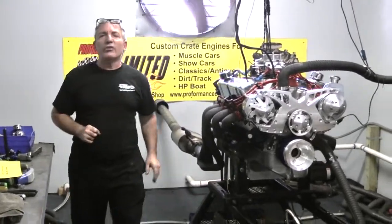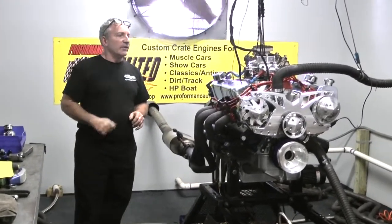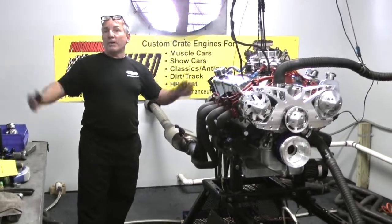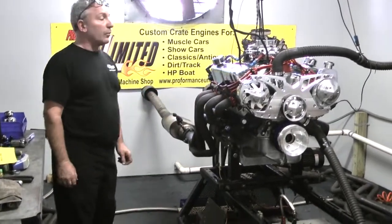Hey, here's one you don't see every day on our website. This happens to be a little 363 Ford Stroker engine. This thing just got done making 570 horsepower — 568 horsepower, that's 570 in my book, close enough. 570 horsepower out of a little small block Ford.